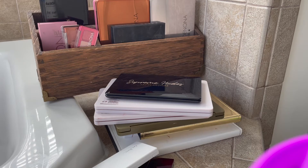Alright, welcome back you guys today for another video. Today we are going to be doing my eyeshadow palette declutter.